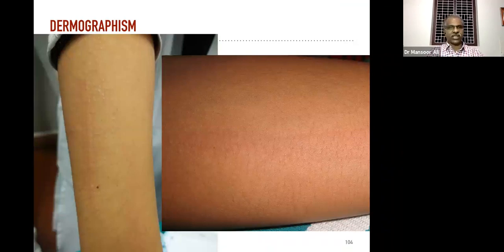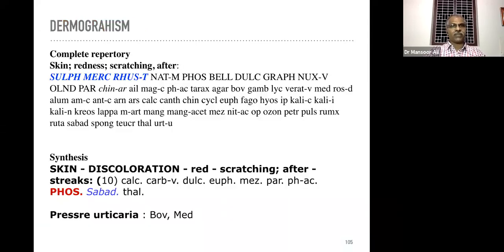Dermographism — one of the challenging areas for modern medicine. If you have a scratch or pressure applied, that area will raise — bumps appear. That is chronic urticarial dermographism. In the majority of cases the IgE level is very high. In complete repertory the rubric is 'skin redness scratching after' — you can draw a picture on this type of patient.